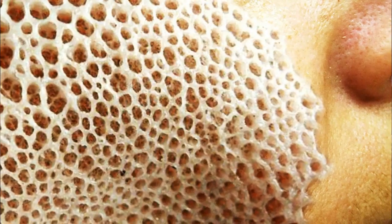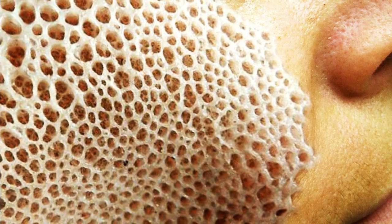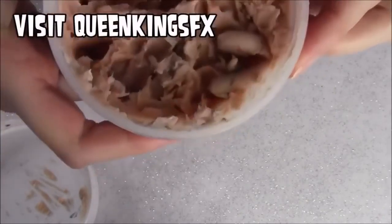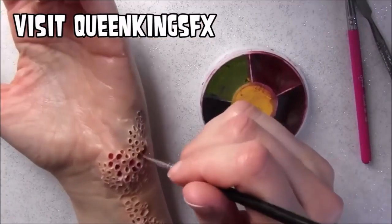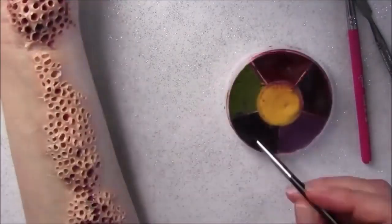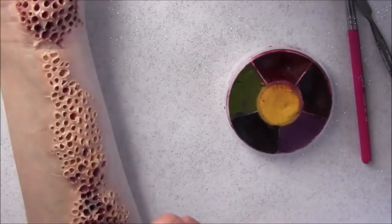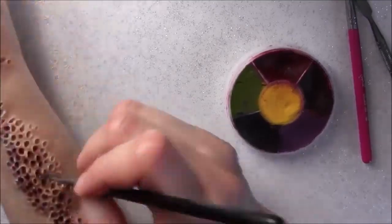In fact, if you guessed it was makeup, go ahead and give this a thumbs up. Here's a little more footage that Watson provided: Queen King SFX is using Hollywood makeup wax to create a Trypophobia image, and it's pretty damn amazing. Go ahead and subscribe to her channel and watch her entire tutorial video — she's quite a talented special effects wizard.